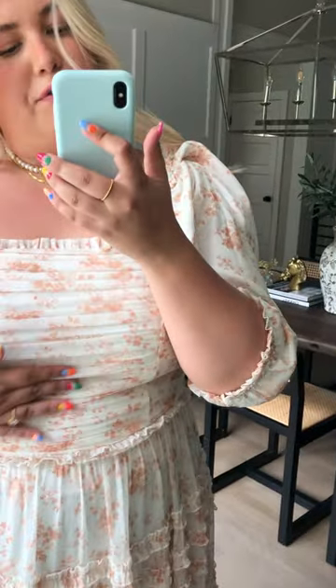The bodice has this fun ruffle right here. It's tight fitting. It has a zipper in the back and a pretty ruffle here and also throughout the tiers of the skirt, which is just such a fun detail.